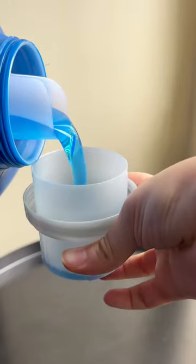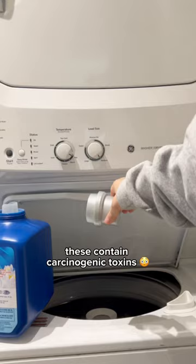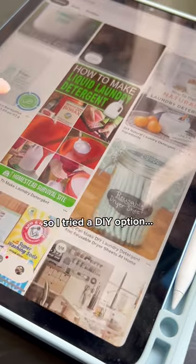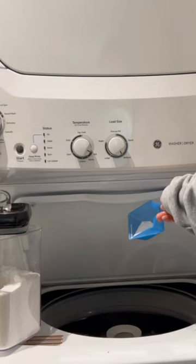It gets the job done, but after learning that leading brands — including the one I use from Whole Foods — contain toxins that the EPA considers a carcinogen, I decided that was the last bottle. So here I am trying the top laundry soap recipes online, and I'm feeling good about using ingredients that are safe.